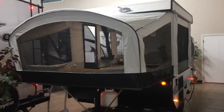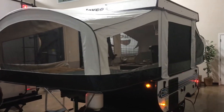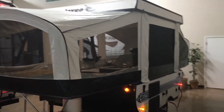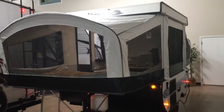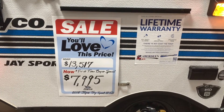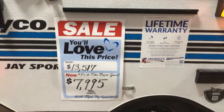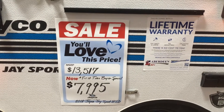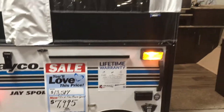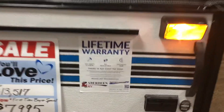Hi, this is Tommy at Aberdeen RV Center. We have the 2018 Jayco J-Sport pop-up camper in our showroom right now, and it is on clearance. The price on this Jayco is $13,517 — that is MSRP. Right now, we have this on sale for $7,995 with lifetime warranty.